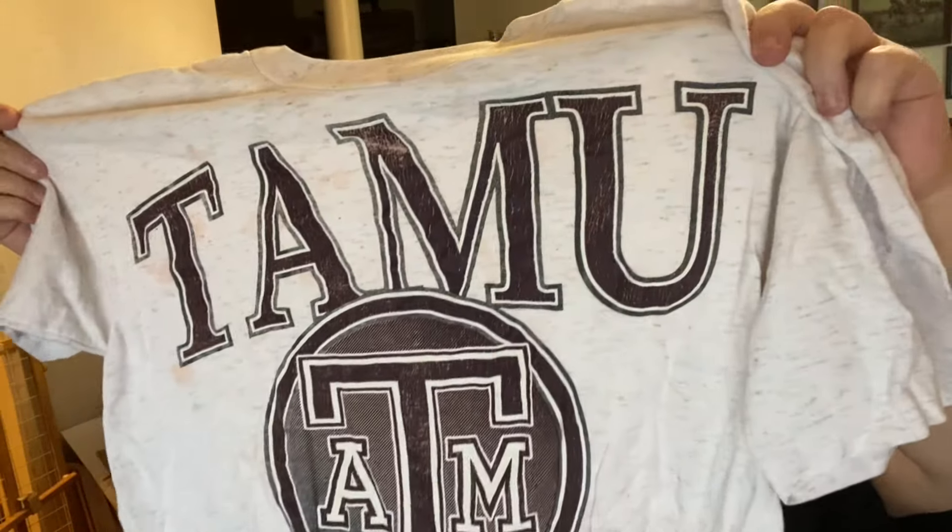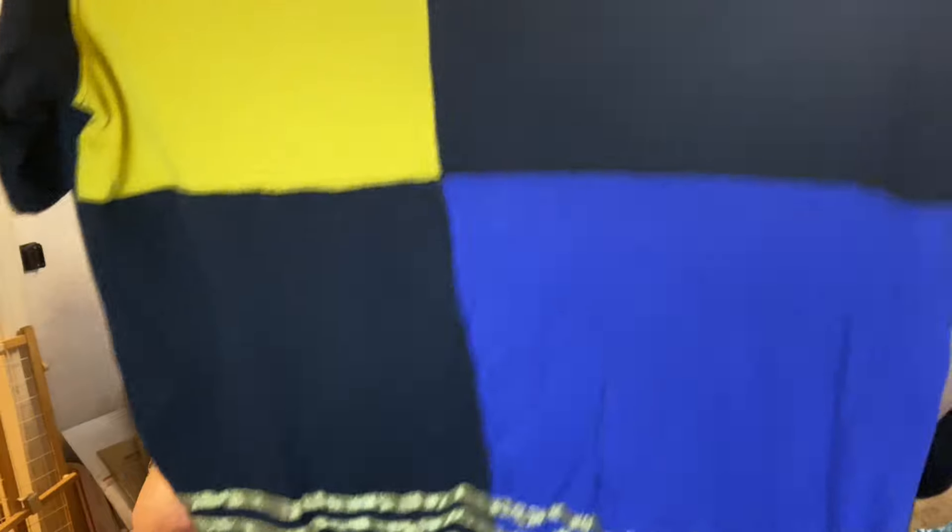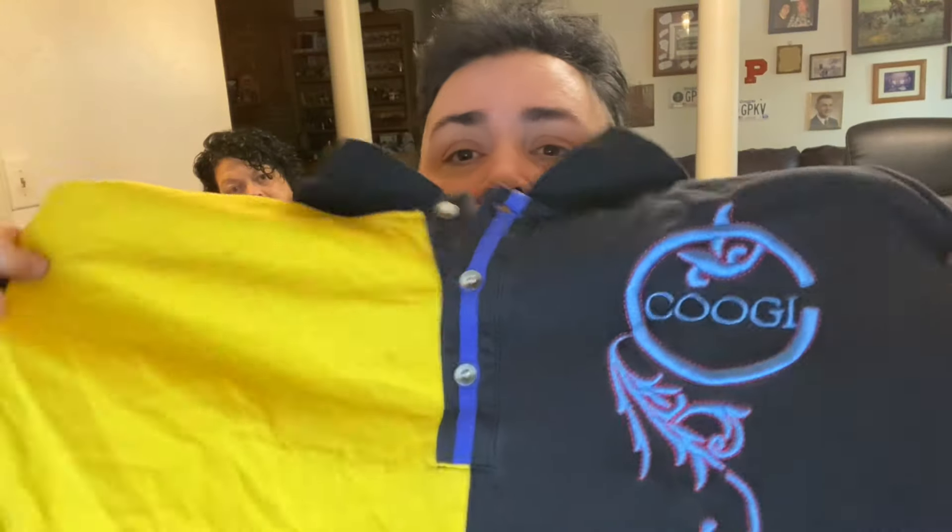Texas A&M University — it's got a little spot like somebody spilled Kool-Aid on it there. Kool-Aid — how do you pronounce it? Kool-Aid is what it is. Look at that — how cool is that? Do you want me to try to wash that Kool-Aid stain out?